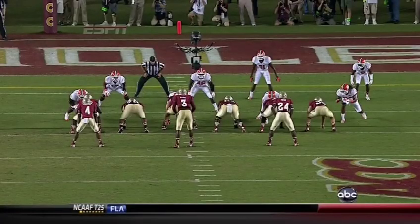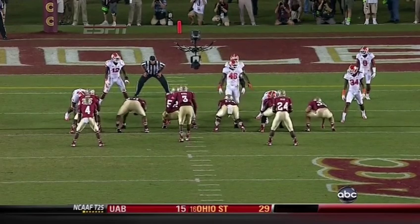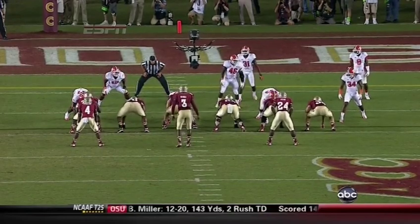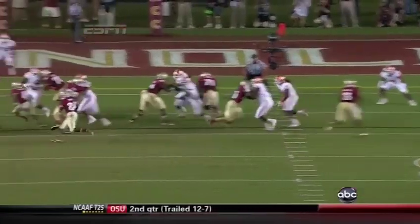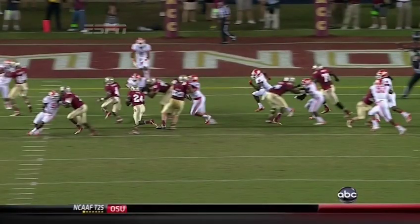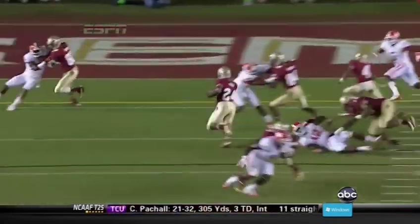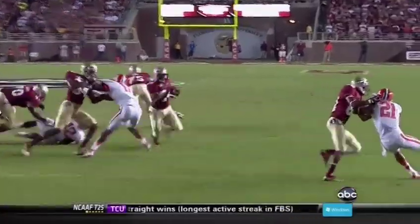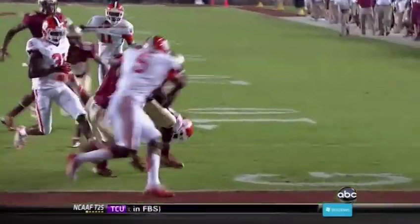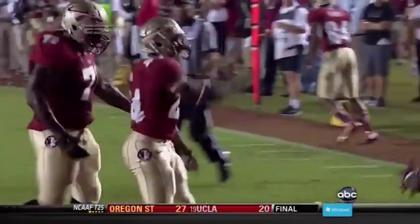Watch the quarterback here, EJ Manuel. He recognizes the safety with extra run support. So he's going to move the play over to the left — a stretch play to the left. I think this play has become the bread and butter for this Florida State team. You can see the stretch here, the nice block on the linebacker, and it gives him a nice seam to cut inside. Patience is key for the running back — that play takes time. Once you see it, you've got to hit it in a hurry. And Pryor, the fullback, did a really nice job there.